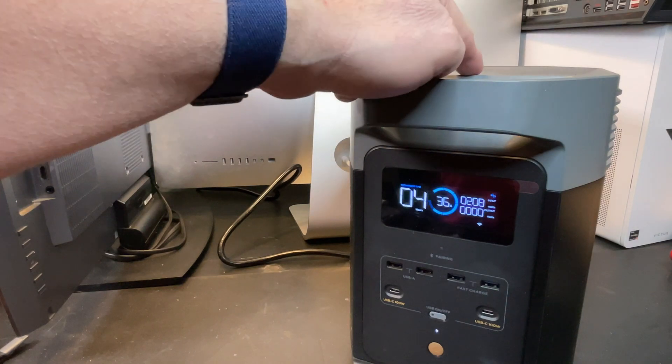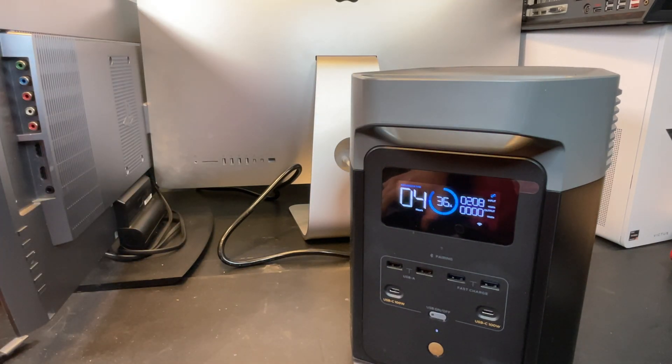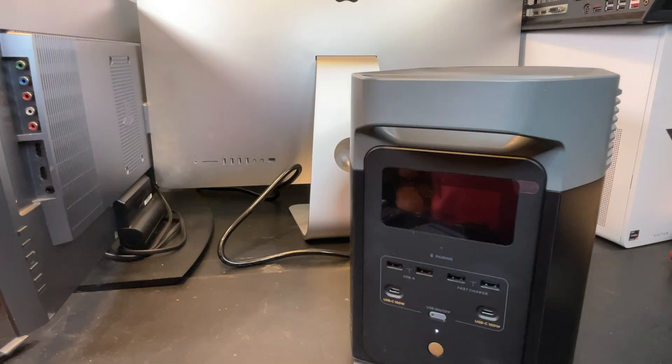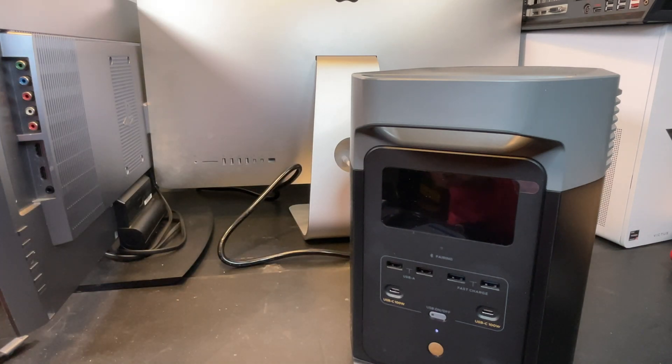We talked about the solar input in the back — from a car you get about 100 watts. But with solar panels, it accepts anywhere from 11 to 60 volts at 15 amps, or a total power input of 500 watts max. A nice 400-watt panel would be perfect for this — just make sure to check the voltage and current. Or if this is hooked up to your home system, configure those panels for 500 watts, and it'll charge up in about 2 hours.